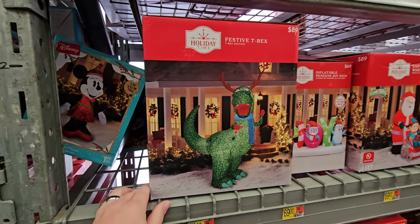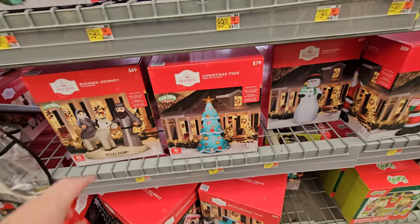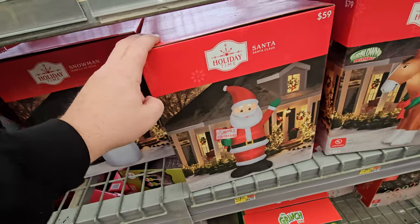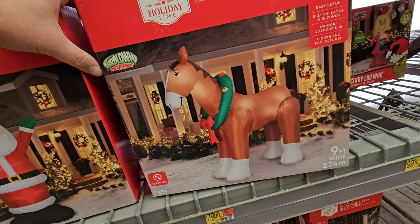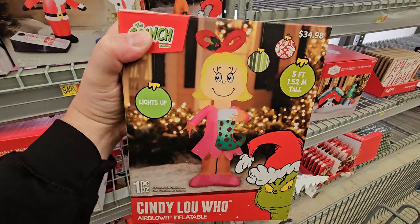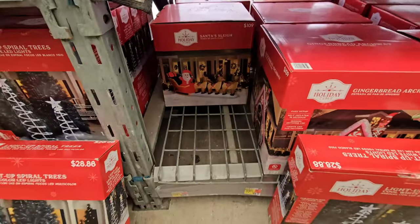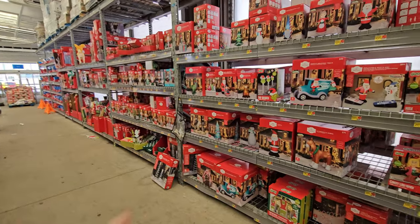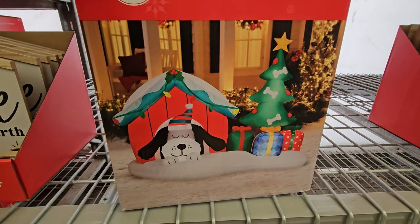We got a festive inflatable T-Rex — look at that guy. Inflatable blessed journey, inflatable Christmas tree with ornaments, and the typical inflatable snowman and Santa. Oh look at this — it's an inflatable Clydesdale horse, and that guy is nine feet tall. We have an inflatable Cindy Lou Who — that is totally awesome! Inflatable gingerbread archway, that's pretty cool. Back here we have the inflatable Santa sleigh with reindeer. And there's a dog in a decorated house — that's pretty cool.